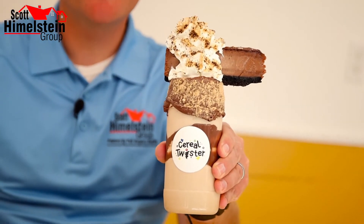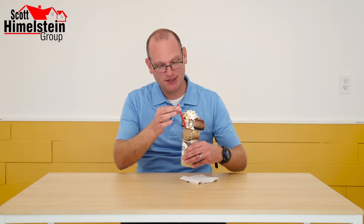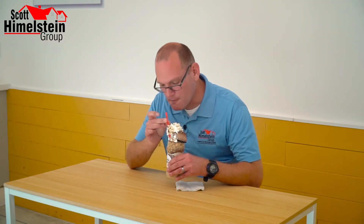This is the Nutella cheesecake cereal milkshake — let's try it. Oh my, that is really good! The first flavor that you taste is from the coffee ice cream, and then immediately you can taste the Cinnamon Toast Crunch cereal that was blended into it.